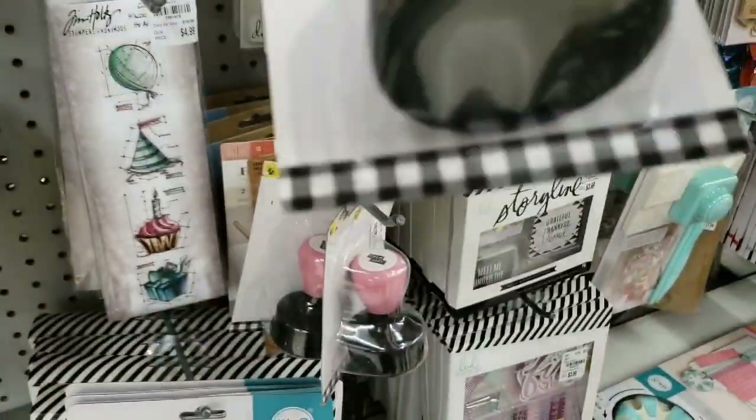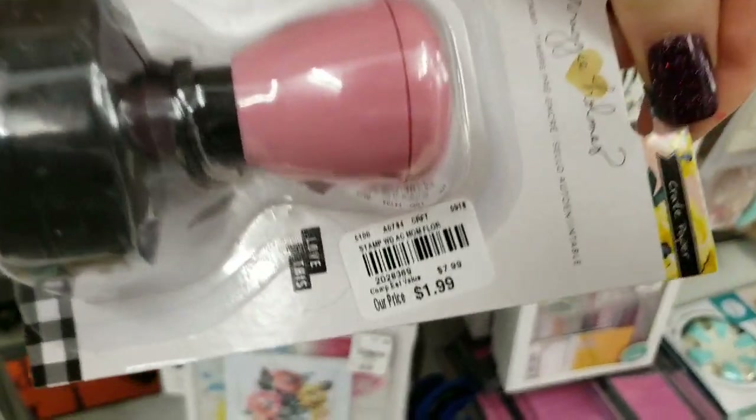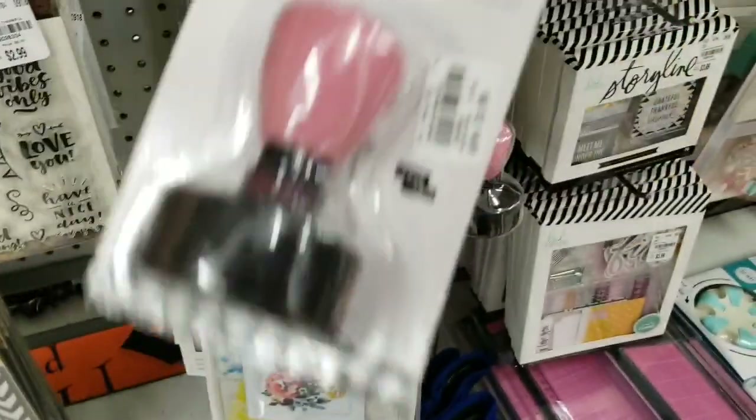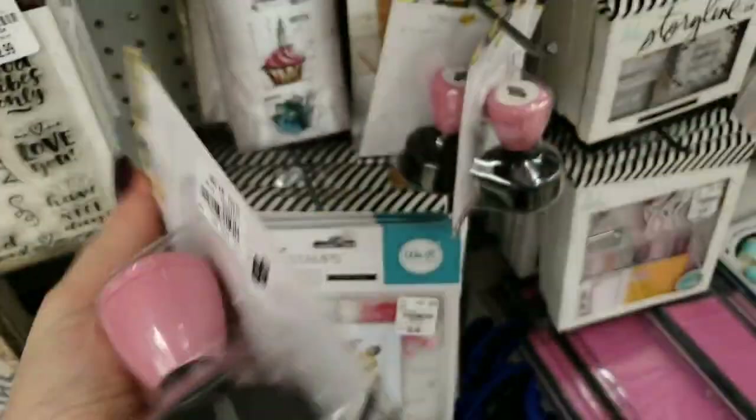We have some Maggie Home stamps here. So it's $1.99, this is 'Love This.' They're all the same — I'm looking at the top of them.